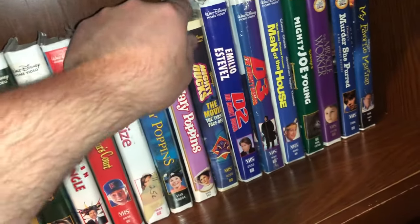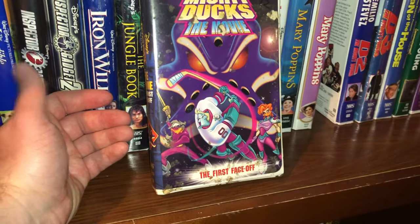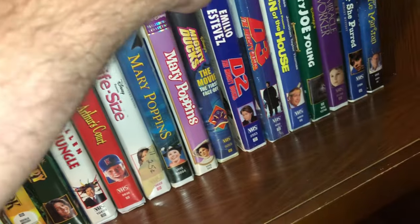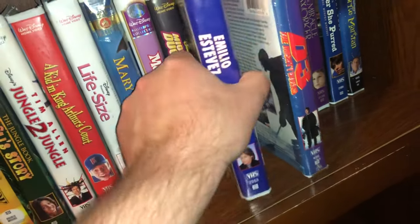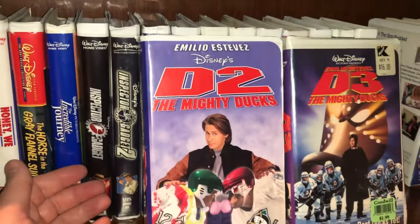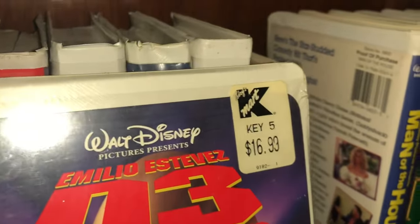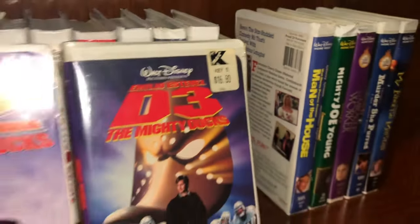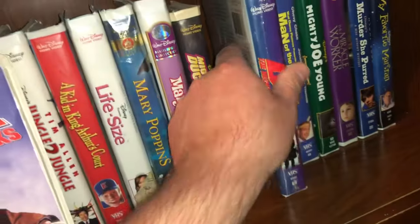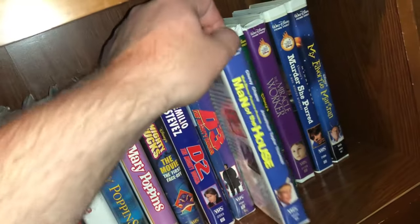I have some of the Mighty Ducks movies — the animated Mighty Ducks movie, and then a couple of the live action ones. I'm missing part one but I have D2 and D3. D3 is still shrink-wrapped factory sealed — at one time Kmart was selling it for $16.99. At some point I definitely have to get part one to complete that.